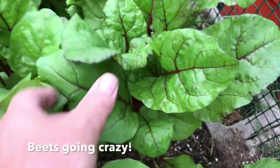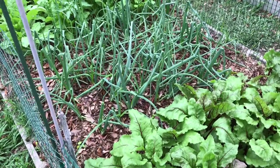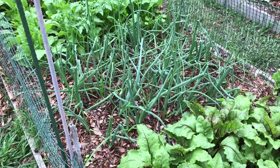Look at those beet greens. If you want to eat beet greens, now's the time to do it — that's some big ones right there. It'll be a while before they start to bulb out. Got the onions doing well. I mulched everything in here, so I'm not having to deal with weeds so much anymore.